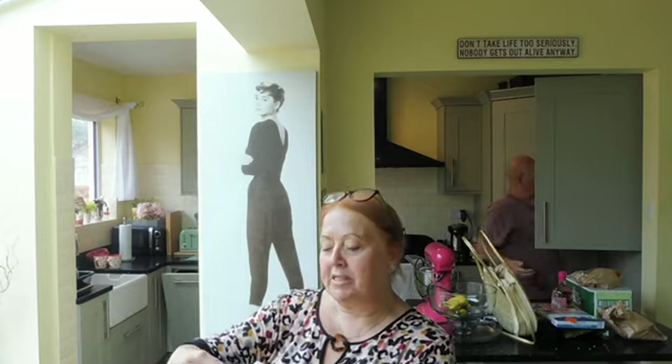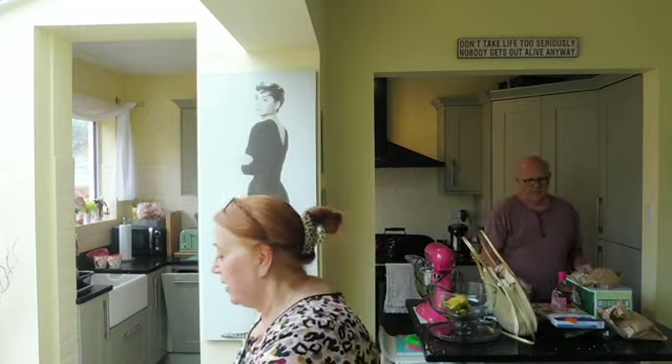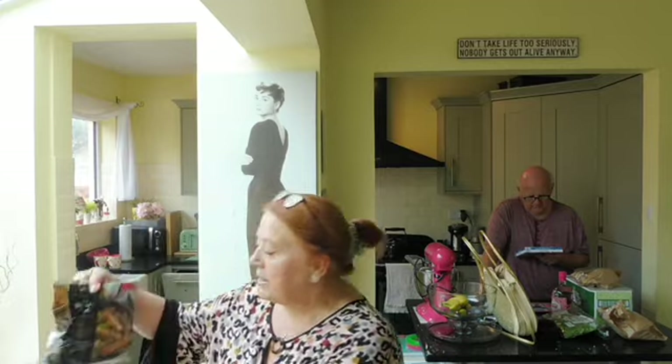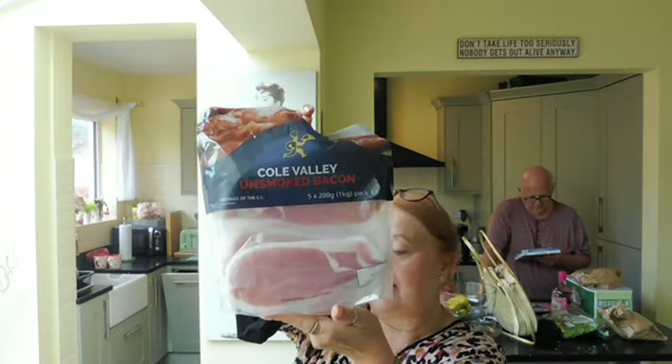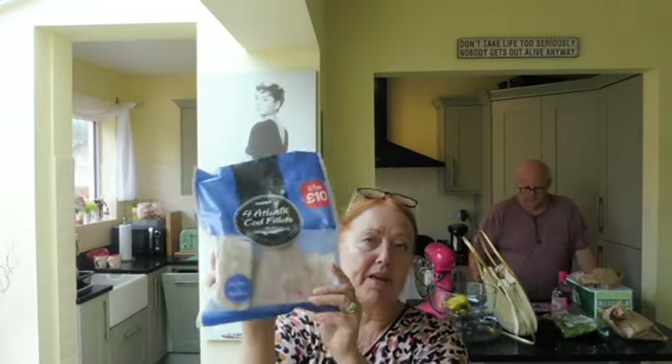From the Food Warehouse, part of Iceland, we picked up a big block of cheese — 800 grams of extra mature cheddar. Also a box of Slimming World burgers. In Iceland at the moment, if you buy two Slimming World meals they're two for five pounds instead of three pounds each. We also picked up some pork and leek sausages, a kilogram pack of bacon, and a pack of cod fillets, because I'm going to be making a fish pie.